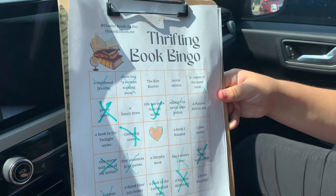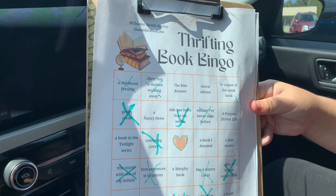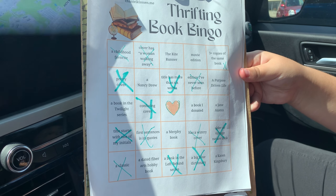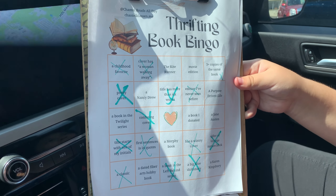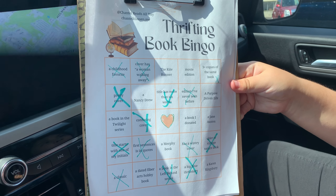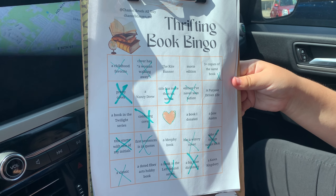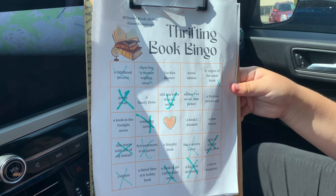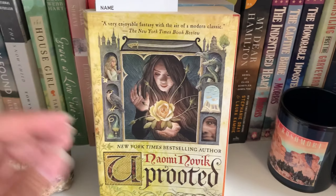Alright, well thanks for hanging out with us today at the thrift store. We saw a bunch of cool books but I just hauled a bunch of books on my vacation, so I was very tempted but didn't get any today. It was fun! Thank you Chantel for creating this book bingo — we'll have to try it again, Ellie, and maybe we'll get the blackout next time. Bye bye everyone, have a blessed day!